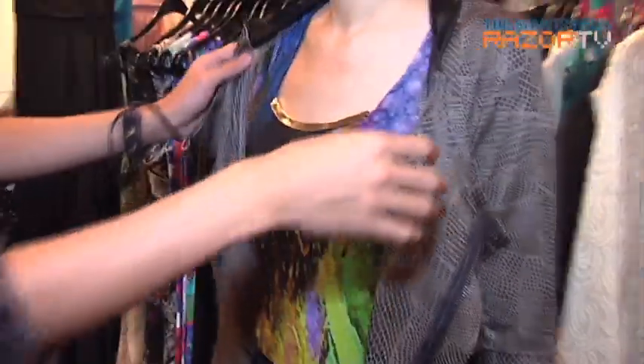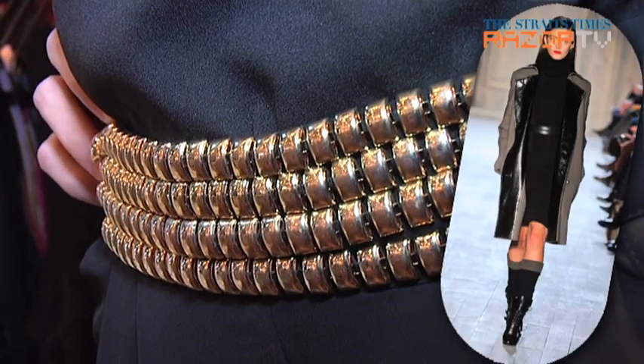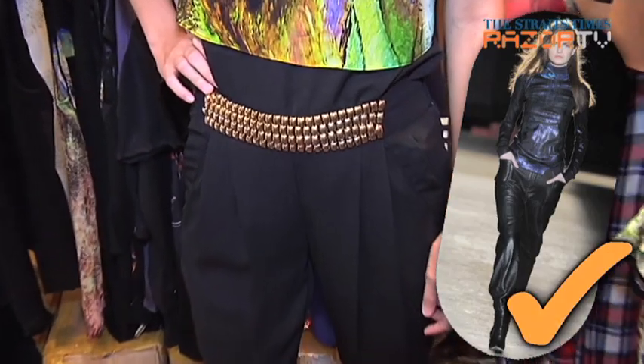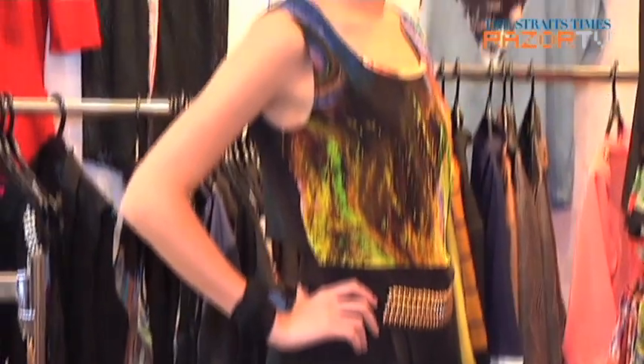Without the jacket it looks great. Cyber Princess? Check. Military details? Check. Pajama pants? Check. This is indeed a noteworthy Fall Winter runway-inspired look at a mere fraction of the price.